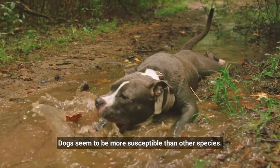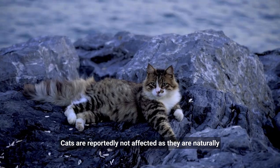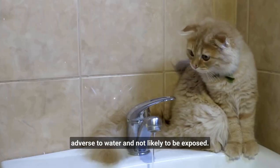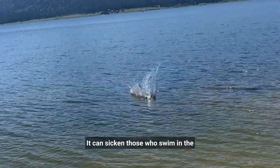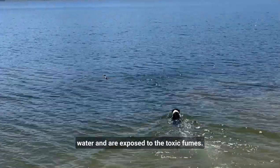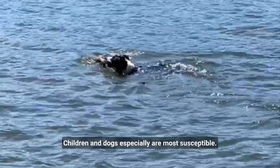Why is blue-green algae dangerous to dogs, and what about cats? Dogs seem to be more susceptible than other species. Cats are reportedly not affected as they are naturally adverse to water and not likely to be exposed. Humans can also be sickened — those who swim in the water and are exposed to the toxic fumes. Children and dogs especially are most susceptible.